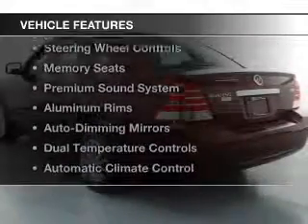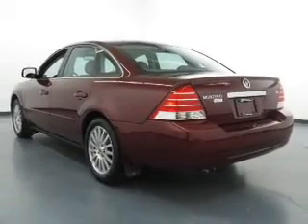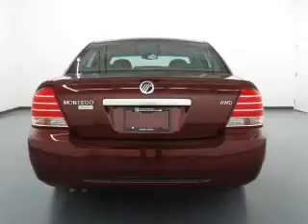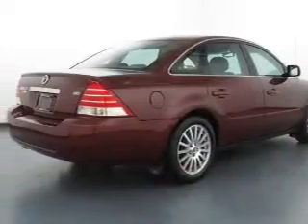The features include leather seats, heated seats, a HomeLink system, steering wheel controls, memory seats, a premium sound system, aluminum rims, auto-dimming mirrors, dual temperature controls, and automatic climate control.